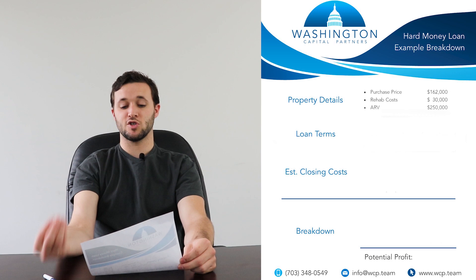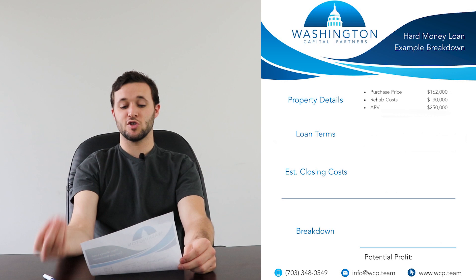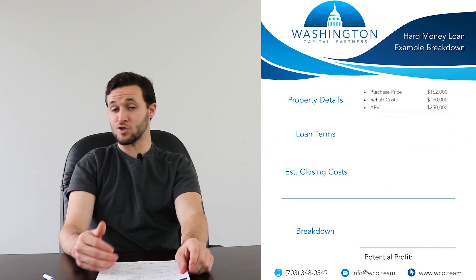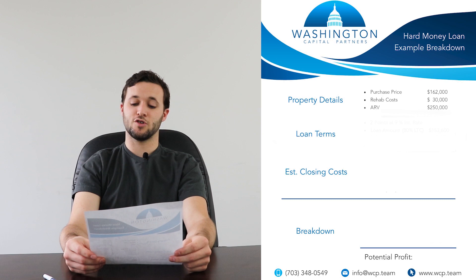What we do here at Washington Capital Partners is we take the total cost — the purchase price plus the renovation cost — and we'll fund anywhere from 80 to 90% of that entire sum. For this particular breakdown, we're going to use 80%, which means a total loan of $153,600.